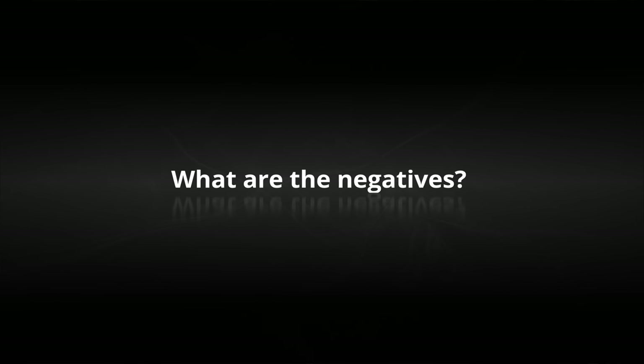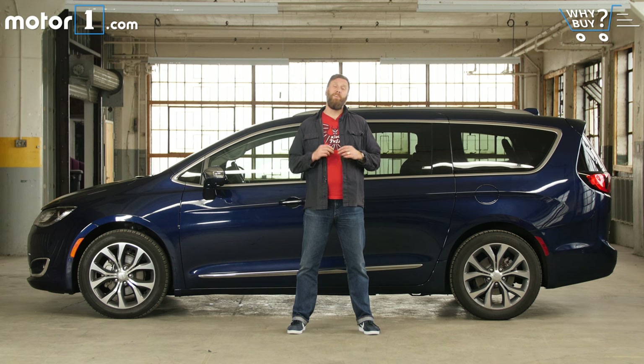What are the negatives? The Pacifica is a little smaller on the inside than most of its competition, and it doesn't have a trump card in any one factor that van buyers are probably looking for — like fuel economy, price, or storage. What's more, steeper depreciation is likely to make the Pacifica more expensive to own over time than its arch rival, the Honda Odyssey.